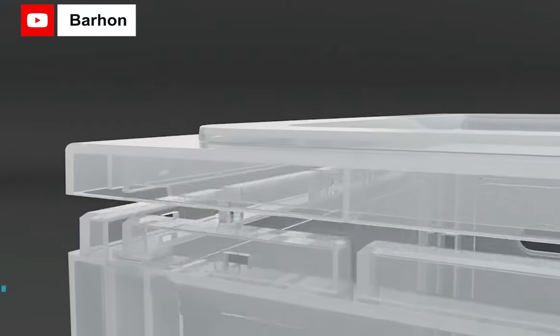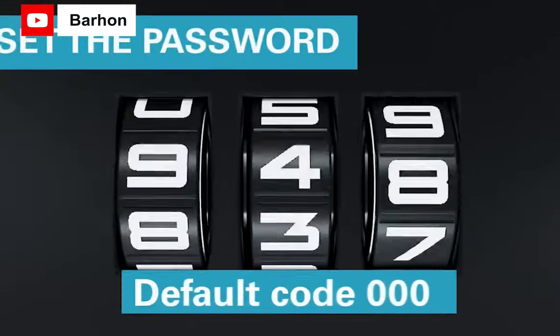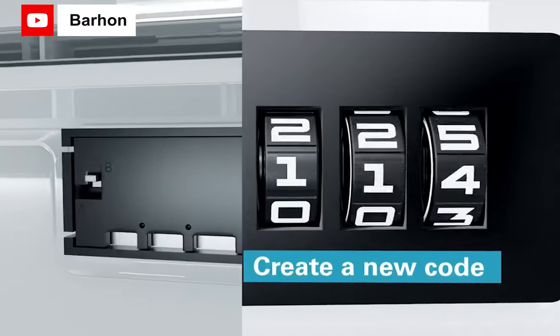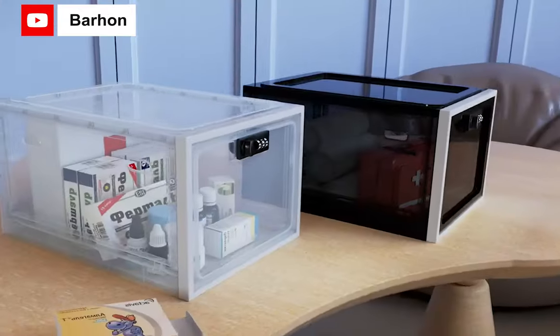Hello everyone. Today we are here with some exciting products. In this video, we'll show the 8 best medication lock boxes on the market that will help you to choose the best one. So let's dive into the video.